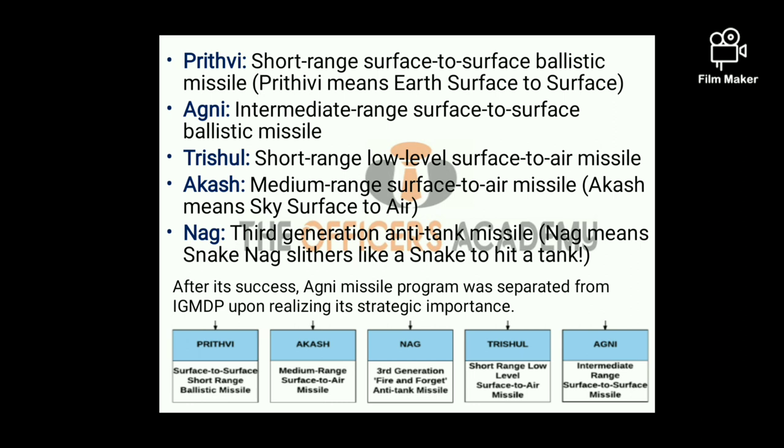Second is Agni. Agni is an intermediate-to-surface ballistic missile. Third is Trishul. Trishul is a short-range low-level surface-to-air missile. Fourth is Akash. Akash is a medium-range surface-to-air missile — Akash means sky, so surface-to-air. Fifth is NAG. NAG is an anti-tank guided missile. NAG means a snake, so NAG slithers like a snake to hit a tank of the enemy.